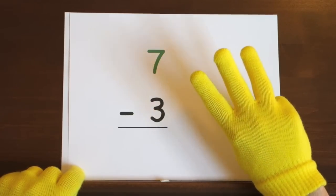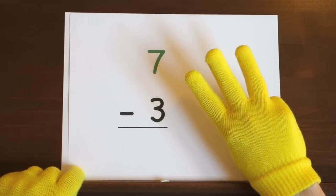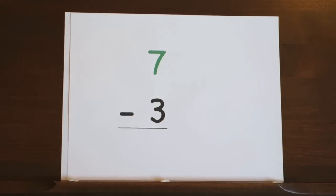Ready and seven, six, five, four. So the answer is four.